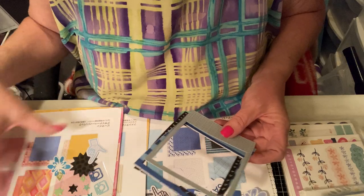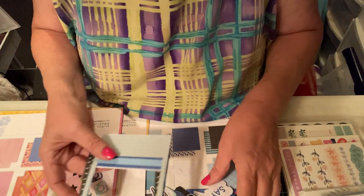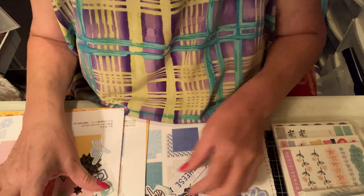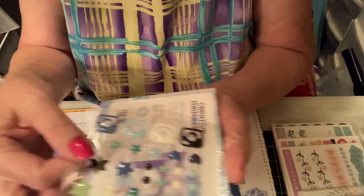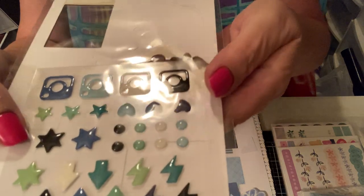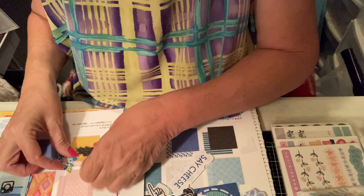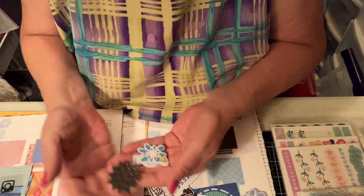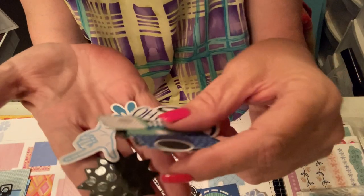I took everything out of the bags but I haven't looked at it yet, just so I could look at it fresh. It's got three picture frames, which I love — I love those, I didn't even know they were in there. And then it came with a small pack of embellishments.